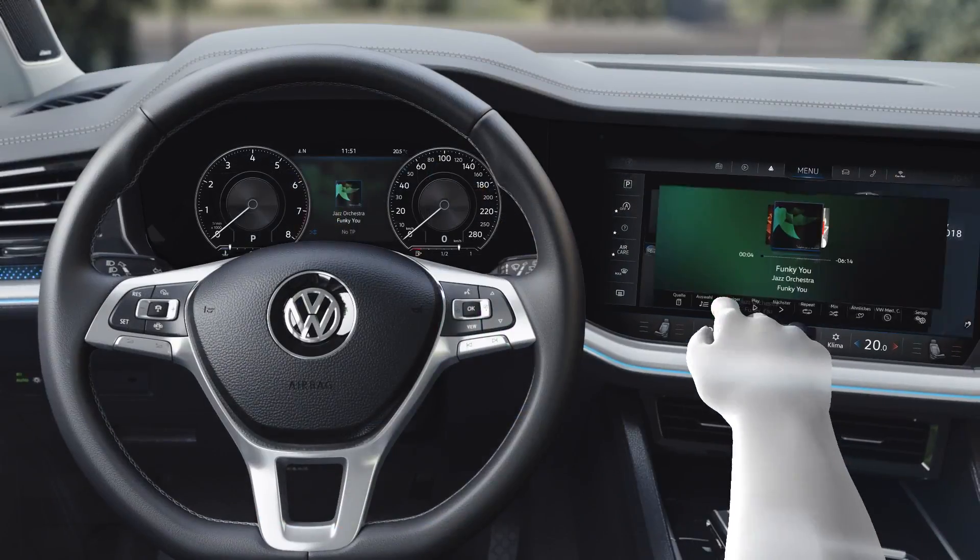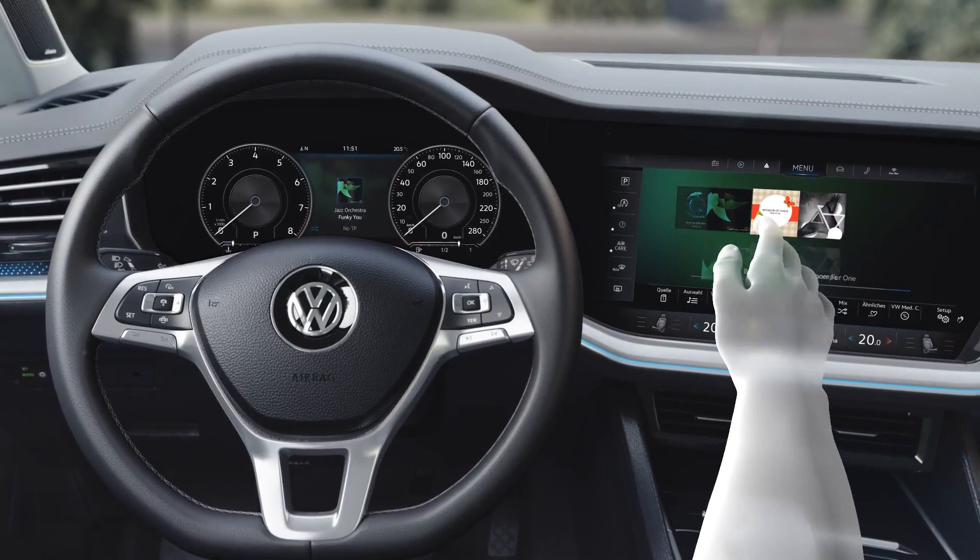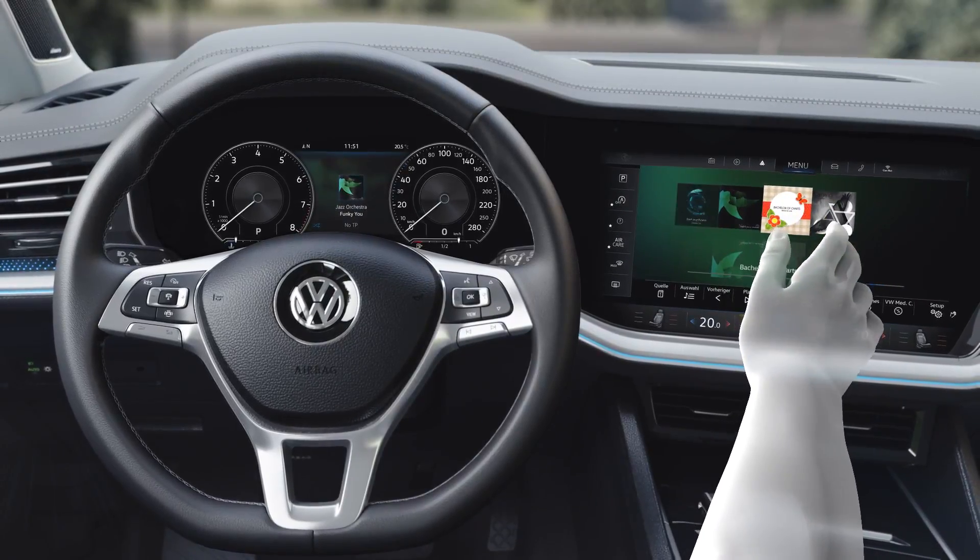Or use a gesture to scroll through your albums, for example. The optional Discover Premium infotainment system in the all-new Touareg.